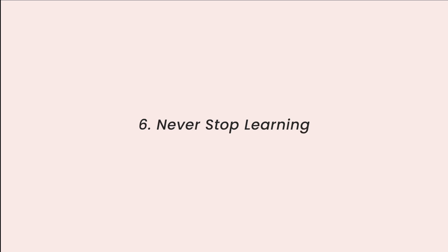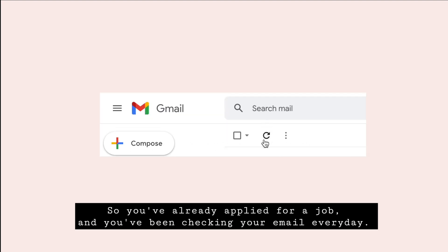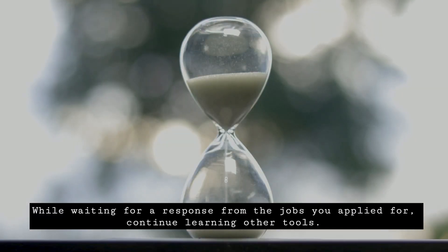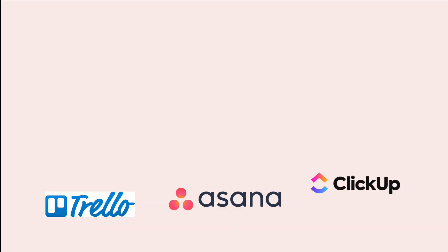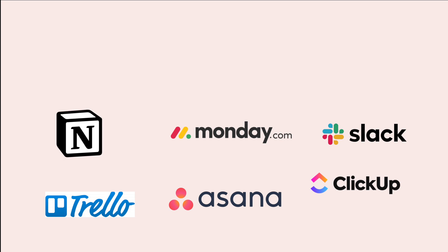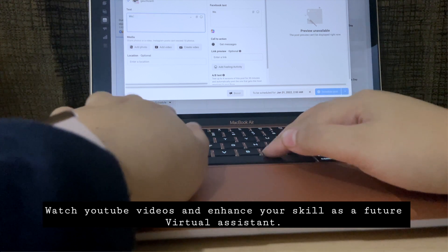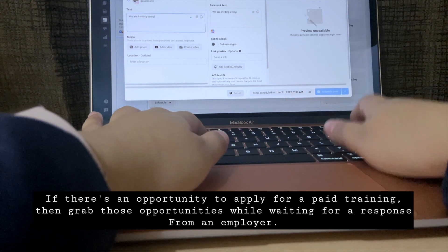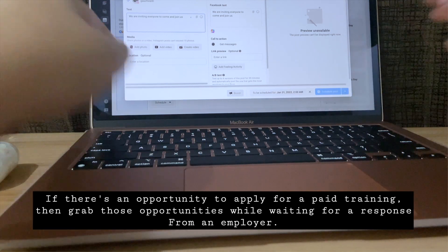Number six: never stop learning. You've applied and you're checking your email every day, but some employers won't respond right away. While waiting, continue learning other tools — familiarize yourself with apps and tools that may be helpful in your creative virtual assistant journey. Watch YouTube videos to enhance your skills. If there's an opportunity to apply for paid training, grab it while waiting for a response.